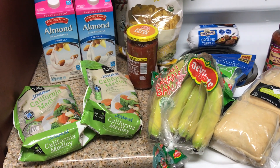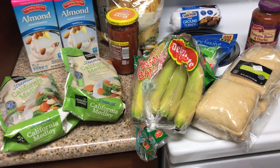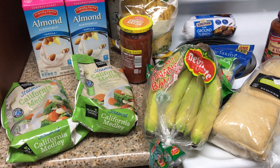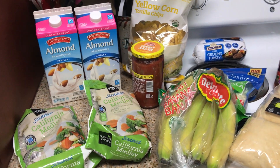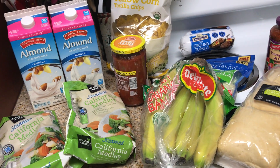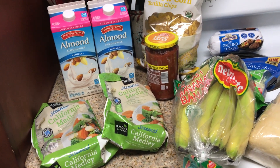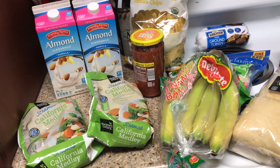Hello guys, this is my Aldi grocery haul for the week. I spent a total of $20.75 and it was a decent week. I was kind of not sure what I wanted to do this week because I am just pressed for time with moving — I moved this weekend and I didn't have much time to go to the store.